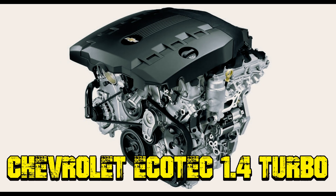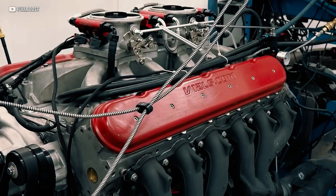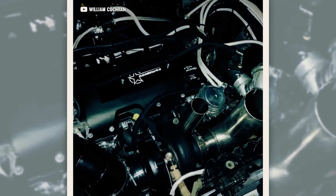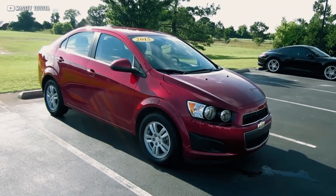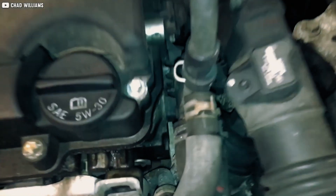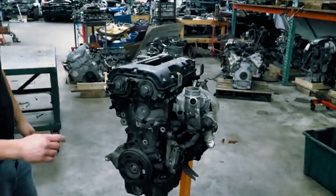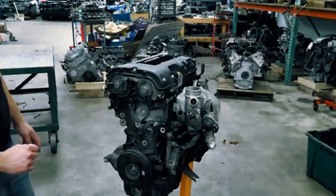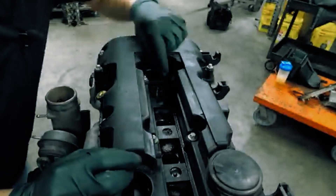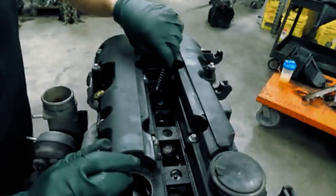Chevrolet Ecotec 1.4 Turbo. The Chevy Cruze, especially with its optional 1.4-liter turbocharged engine, promised more power and better gas mileage than the 1.8-liter non-turbo version. But more complexity means more things to go wrong. The big issue? The turbo's bypass valve, or blow-off valve, releases pressure when the turbo boost isn't needed. Over time, the spring inside weakens, causing boost leaks and a noticeable loss of power. A check engine light, often showing code P0299, is usually the first sign.